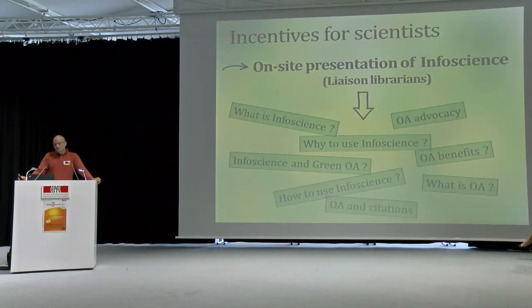This is the main part of the presentation: incentives for scientists. We're going to tell you how we do things here at EPFL to try to motivate scientists to use InfoScience and to put their publications in open access. One thing that is really important is that we have to go and see them. We have to go and talk with them about InfoScience — what it is, how it works — but also to talk about open access, open access benefits, what is a post-print, what is a preprint. This takes time, but it's really interesting for us and for them.